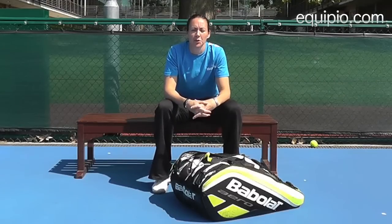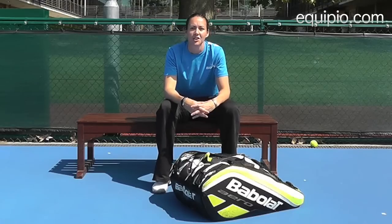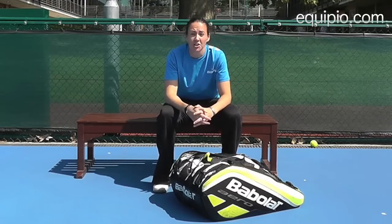Hi, my name is Sarah Borwell. I'm a British Double Specialist. My proudest moment was winning a bronze medal at the Commonwealth Games last year in India. And I'm here today to show you what's in my bag with Equipio.com.